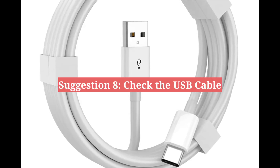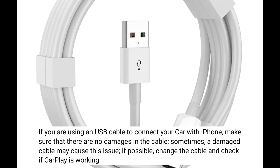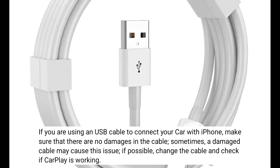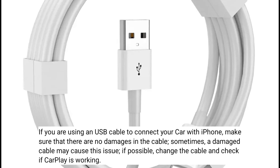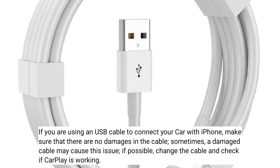Eighth suggestion is check the USB cable. If you are using a USB cable to connect your car with iPhone, make sure that there are no damages in the cable. Sometimes a damaged cable may cause this issue. If possible, change the cable and check if CarPlay is working.